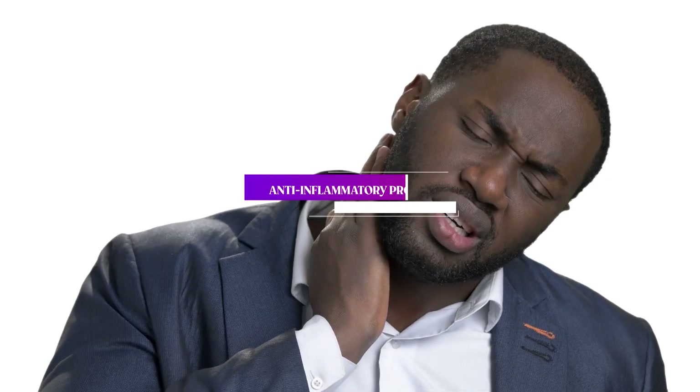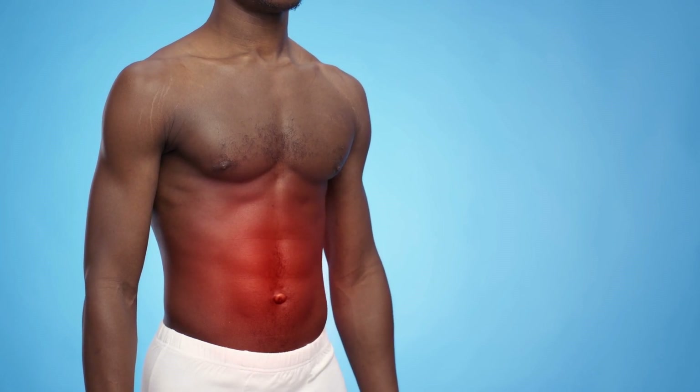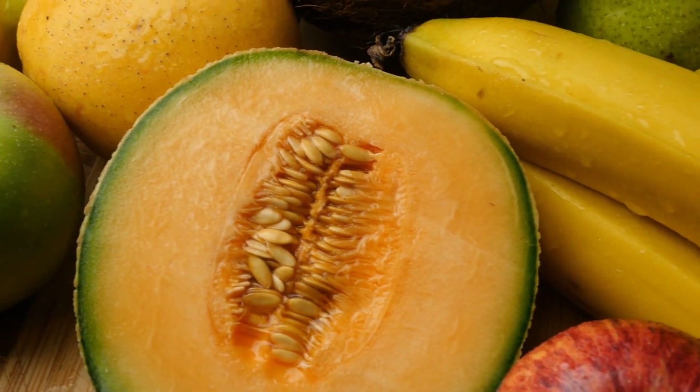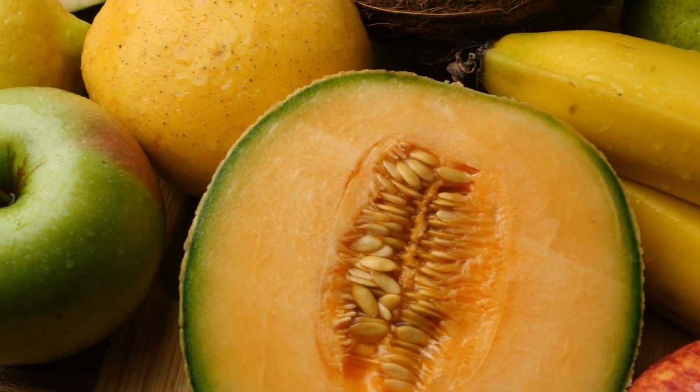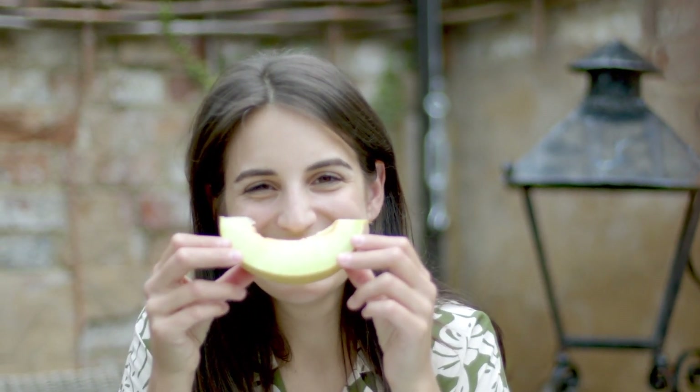Number 7: Anti-Inflammatory Properties. Honeydew melon contains anti-inflammatory compounds that can help reduce inflammation throughout the body, which can help reduce the risk of chronic diseases like arthritis and heart disease. This refreshing fruit is not only delicious, but it's also packed with nutrients that are good for your health. Make sure to add it to your diet this summer and enjoy all the health benefits it has to offer.